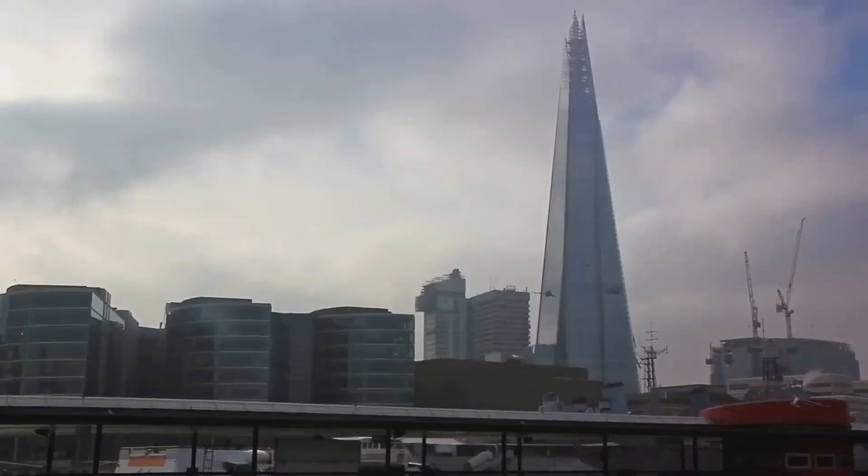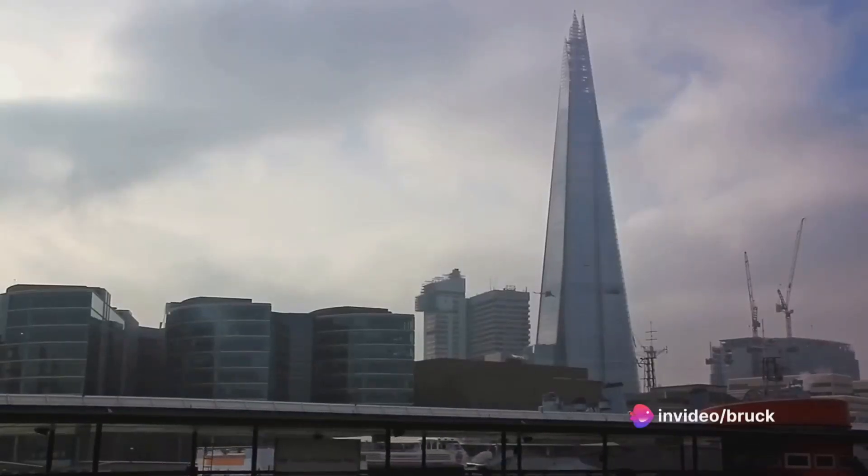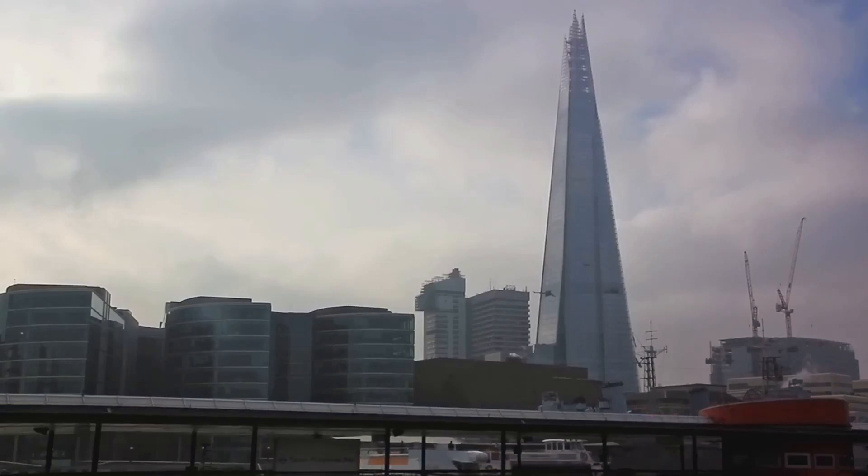Next up, we're taking to the skies with number 17, The Shard. This iconic glass-clad skyscraper is the tallest building in the United Kingdom. Ride the elevator up to the viewing gallery for a breathtaking panorama of London that's hard to beat.